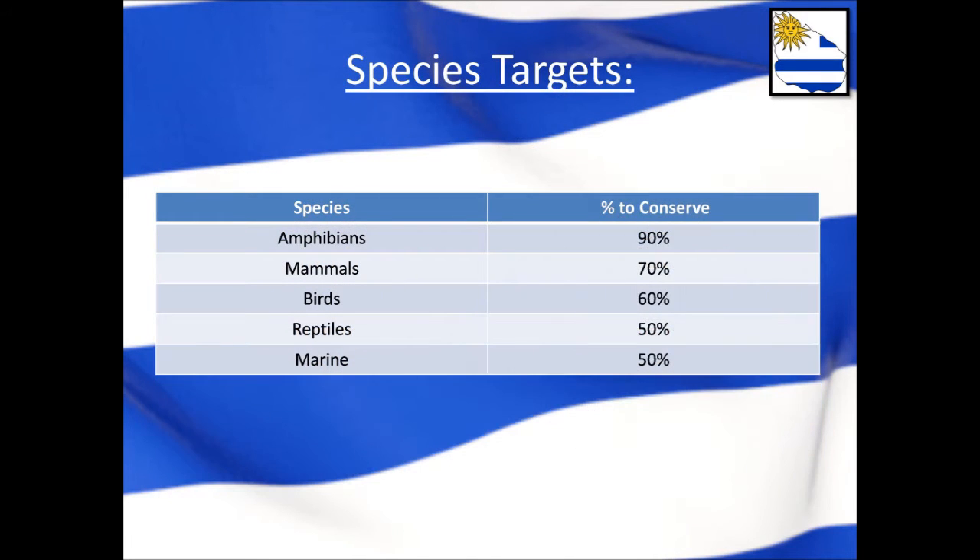As for the conservation targets, the species are first grouped together and each group is given its own percentage. For the mammals, a fairly high percentage of 70% was given, because mammals have much larger distributions in general and most of the mammals on the list are endemic to Uruguay. The amphibians, which are nearly all endemic, are also given a high percentage of 90%, as most are only found in Uruguay and are of utmost importance. For birds, reptiles, and marine species, most are keystone species but not endemic, so they receive a smaller percentage.